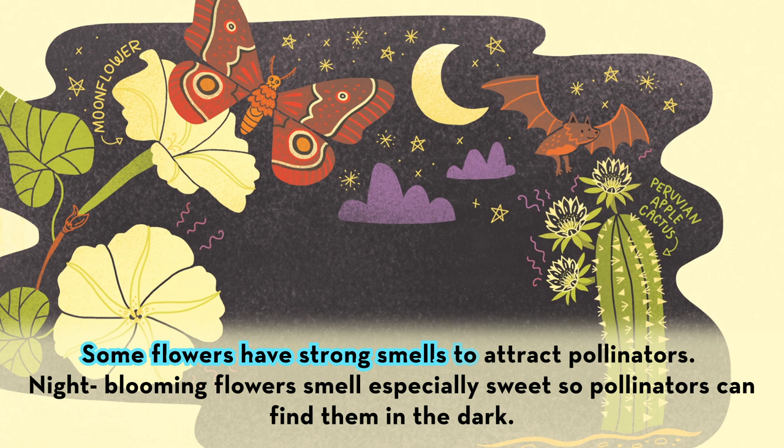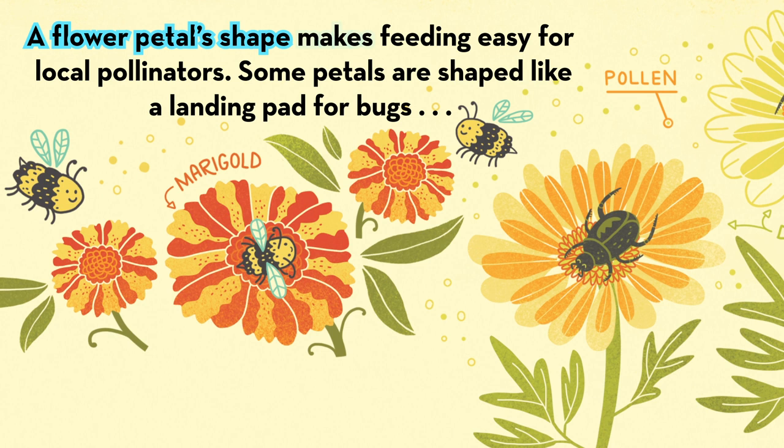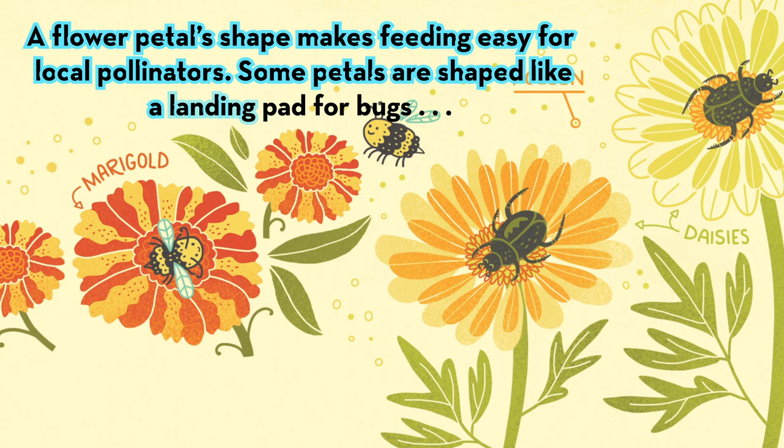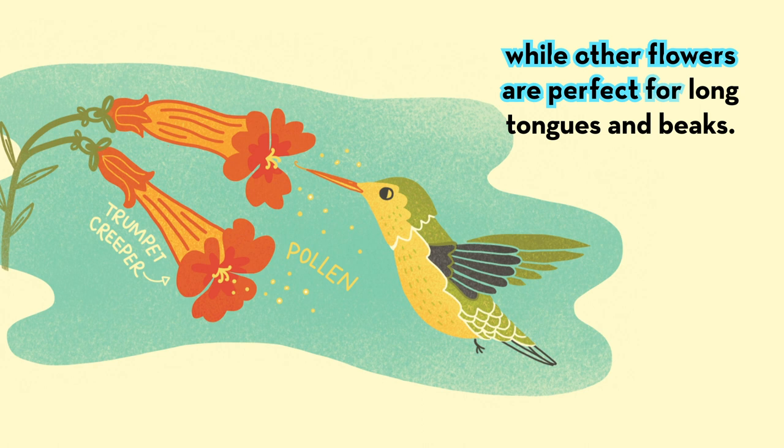Night-blooming flowers smell especially sweet so pollinators can find them in the dark. A flower's petal shape makes feeding easy for local pollinators. Some petals are shaped like a landing pad for bugs, while other flowers are perfect for long tongues and beaks.